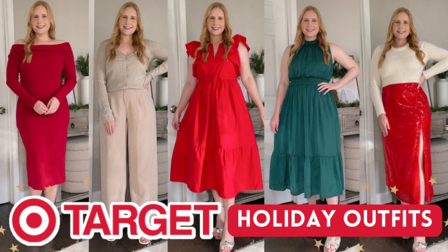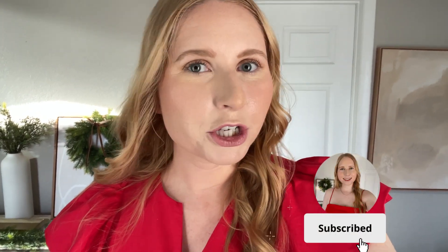Hi friend, it's Amanda. Welcome back to my YouTube channel. Today I've got some Target holiday outfits to style for you — all really great red dresses, red sparkly pieces, and a few green items. Don't forget to hit that red subscribe button to join our fashion community full of budget-friendly shoppers like yourself, and enjoy this Target holiday try-on.